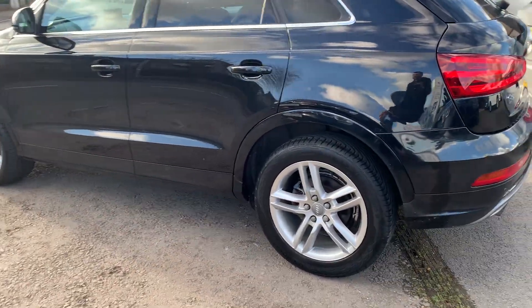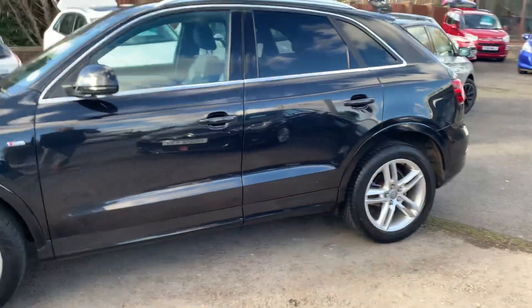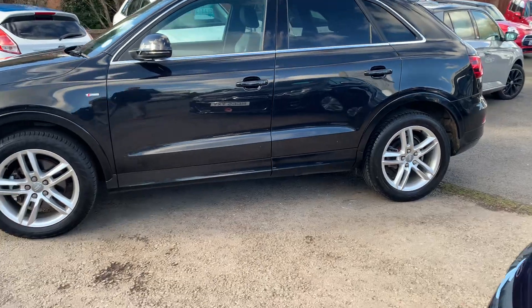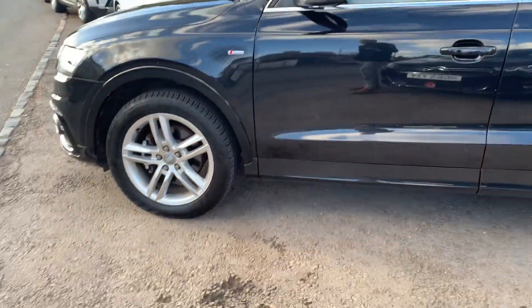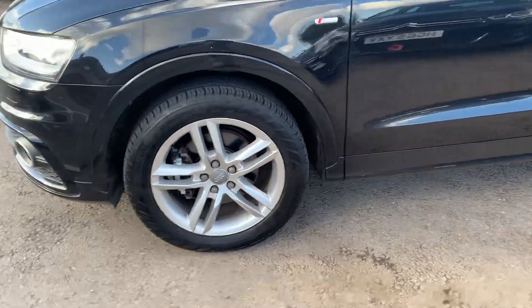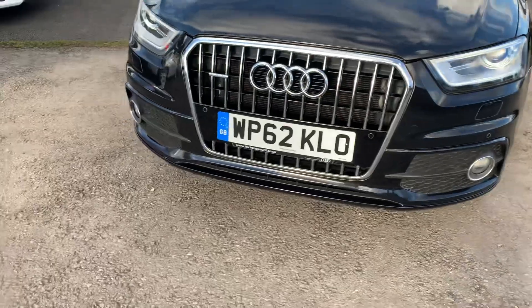This is the S-line model with full service history and two keys. Everything we sell comes with a service and an MOT prior to collection. All the alloy wheels are unmarked, and you've got the LED front lights and the spotlights.